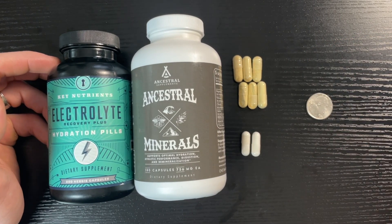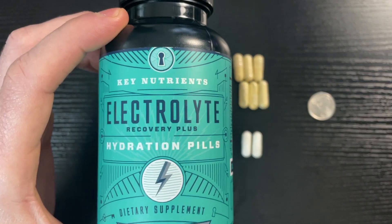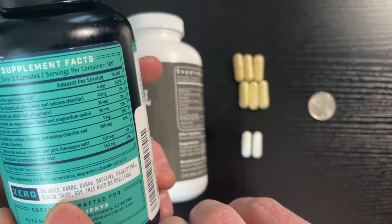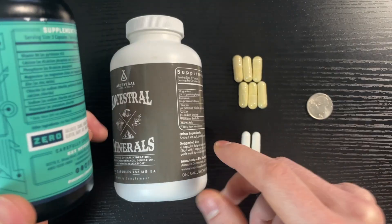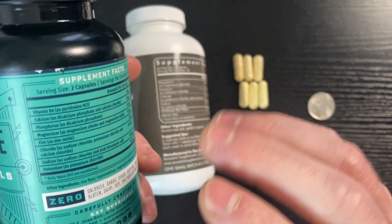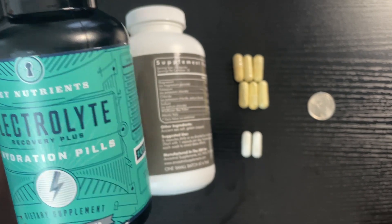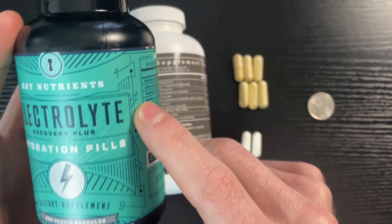I've taken both of these over extended periods of time. A lot of people are getting sick of supplements that are full of fillers, garbage, and sugar. I'm not saying that's in Key Nutrients, but with Ancestral Minerals they make it very clear that there's nothing else in here besides the electrolytes you signed up to take.